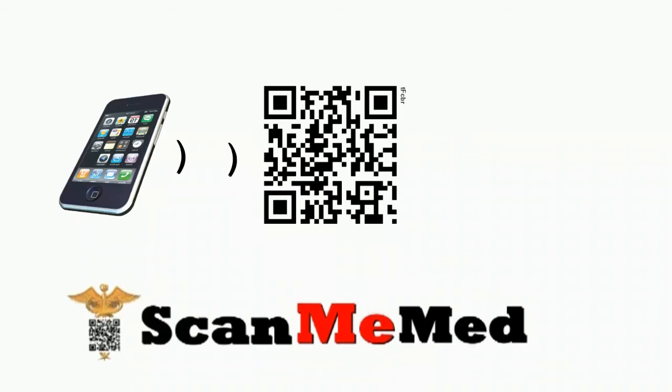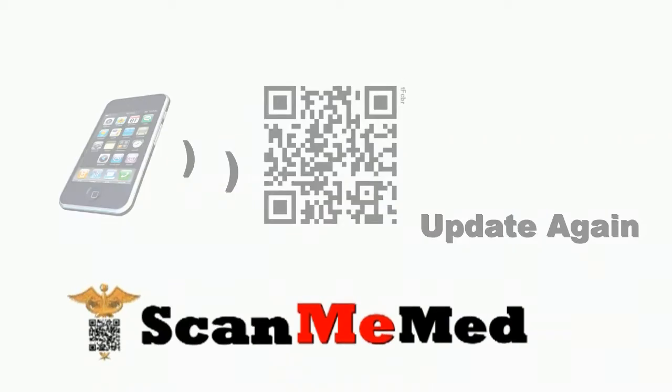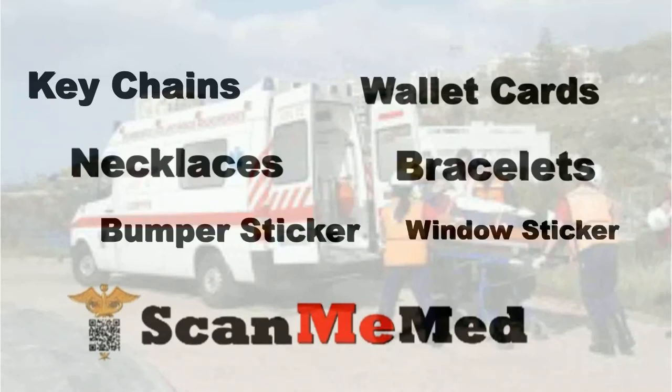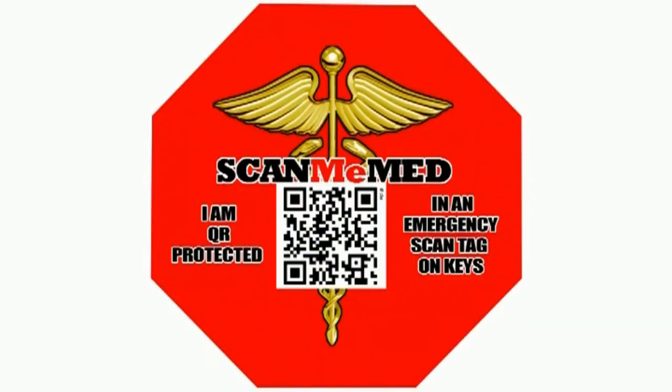ScanMeMed is also user-friendly. From any computer, medical information can be updated when needed. The printed QR code never has to change because it's redirectable. So no matter who has your medical QR code on file, all of your medical information is up-to-date and accurate right from a PC. When dealing with an unconscious person, medical personnel know to look for some type of medical information first, and in many cases these items will be seen easily.